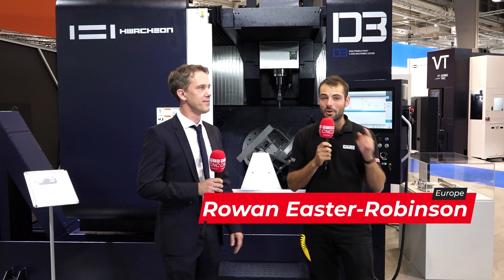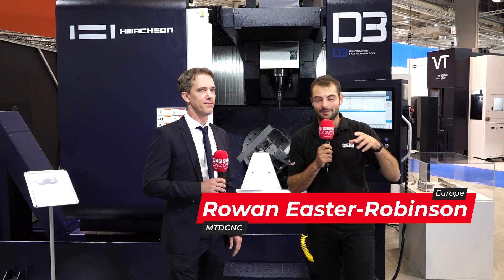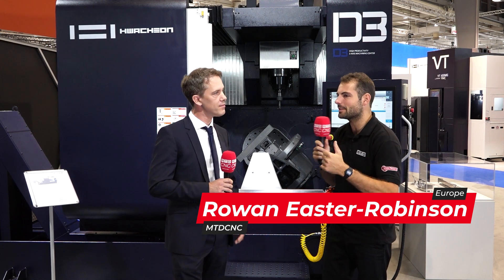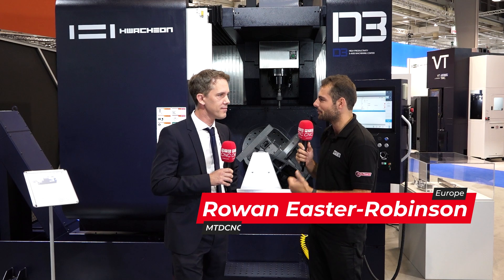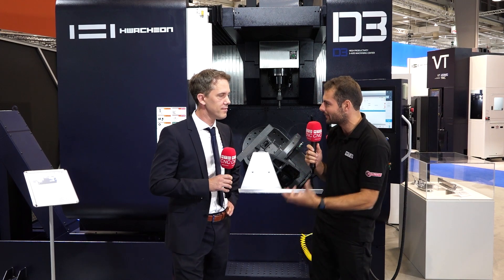Welcome to EMO 2023. We're here on the Huachon stand. Now Stefan, there's something quite interesting about Huachon as a brand — you have a very strong company philosophy in building your own components. Is that correct?